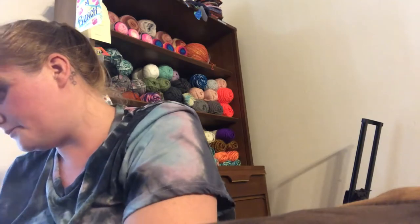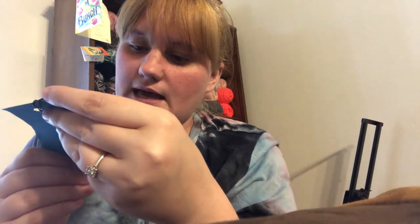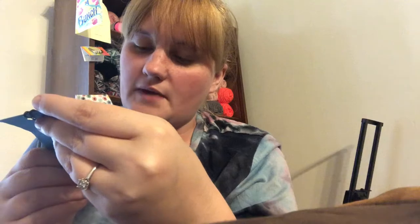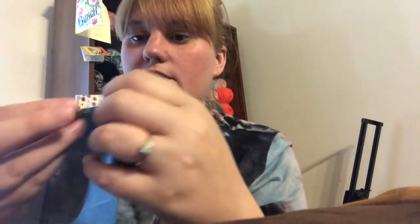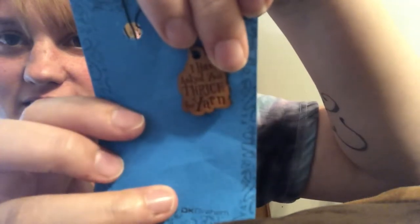There are also some stitch markers made by DK Graham — DKGraham.com, Instagram at DK Graham. They're super lightweight, like little wooden ones. My favorite one says 'I've asked you thrice for yarn' — super cute, I love that one.